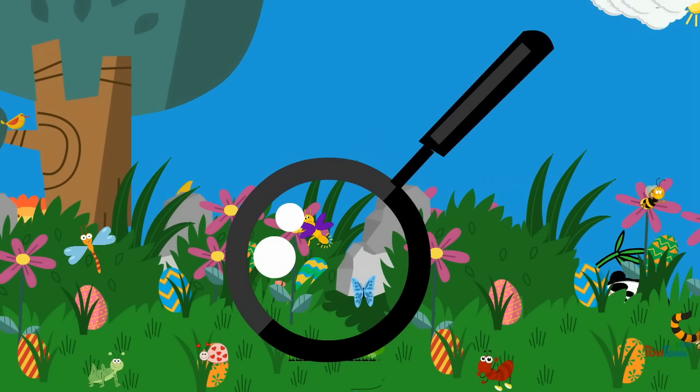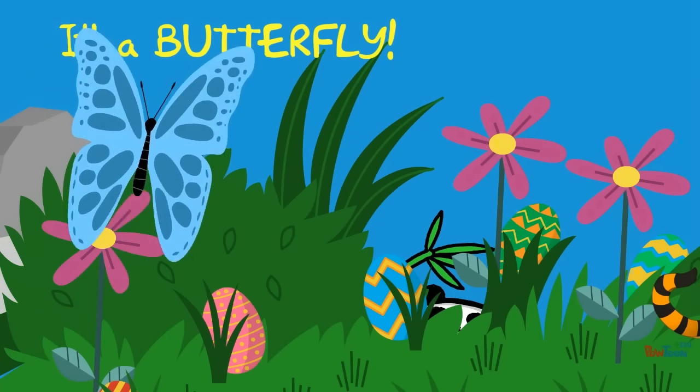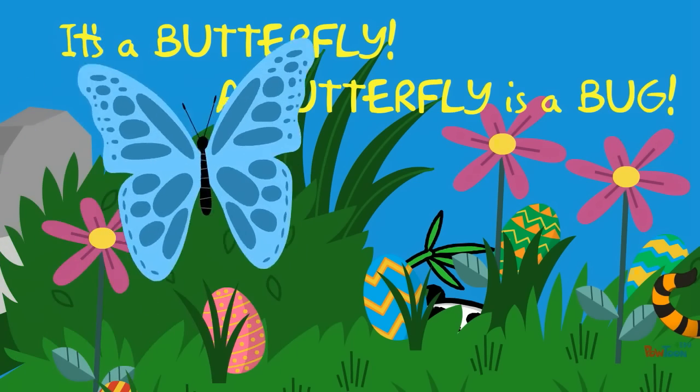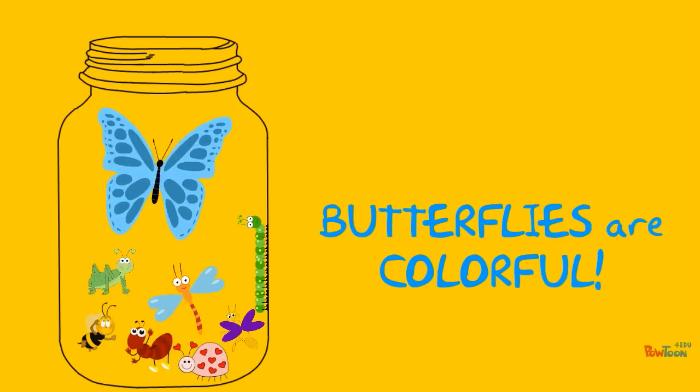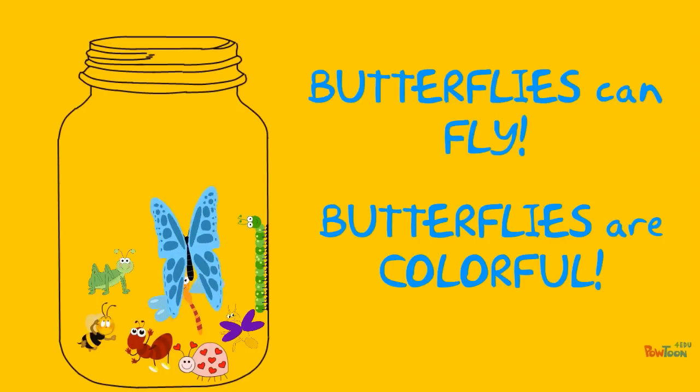What is it? It's a butterfly! A butterfly is a bug. Butterflies are colorful. Butterflies can fly.